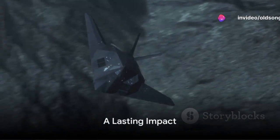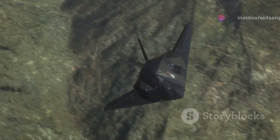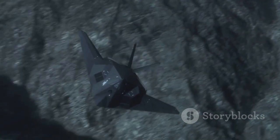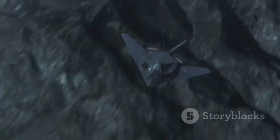So next time you look up at the sky, remember the F-117 Nighthawk — the aircraft that dared to defy convention and, in doing so, rewrote the rules of aerial combat. This is the enduring legacy of the Nighthawk, a legacy that continues to inspire and shape the future of aviation.